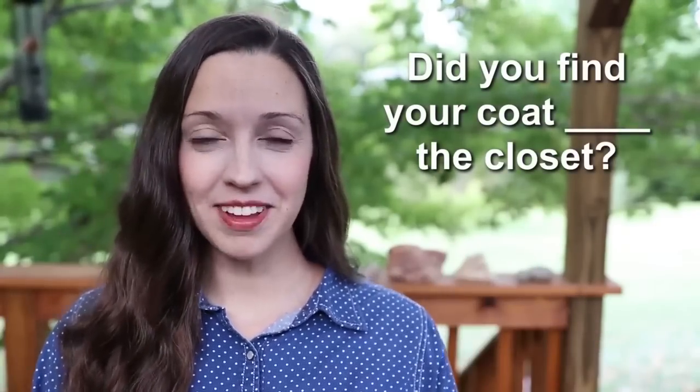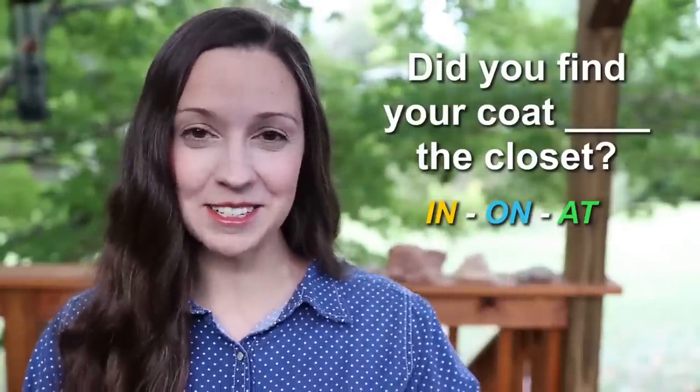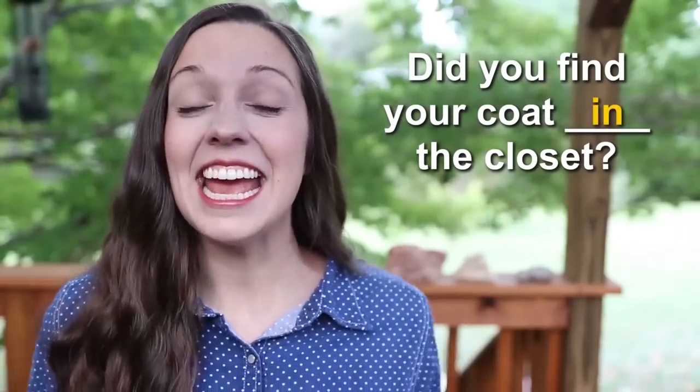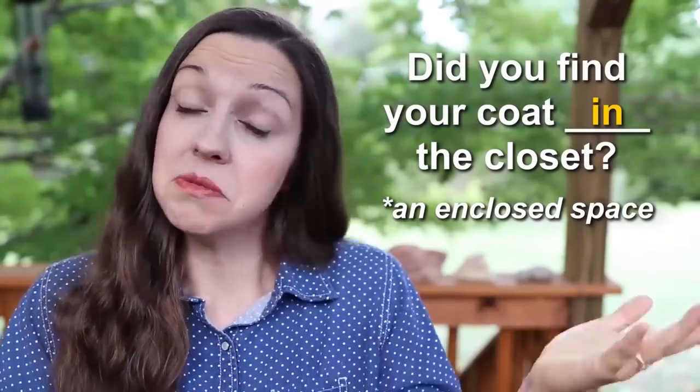So we've had a little review here. Don't stress too much about the rules — I want you to look into your heart as I give you these test sentences. Your brain has already created some patterns using these three words. Let's get started with sentence number one: 'Did you find your coat ________ the closet?' In, on, or at the closet? Three, two, one — 'Did you find your coat in the closet?' 'In' is an enclosed space, and the closet is an enclosed space.